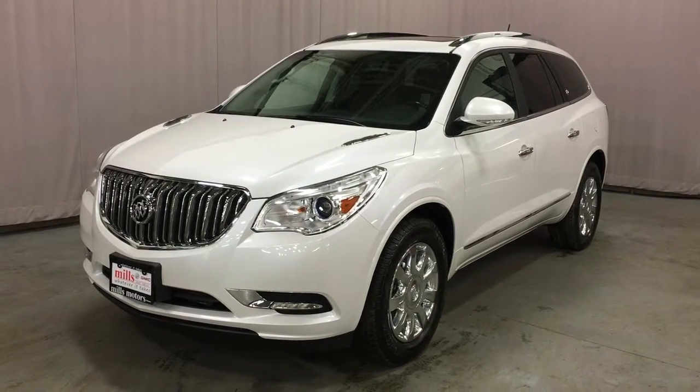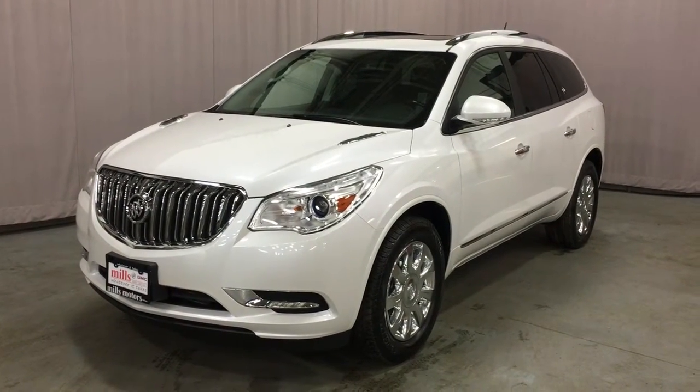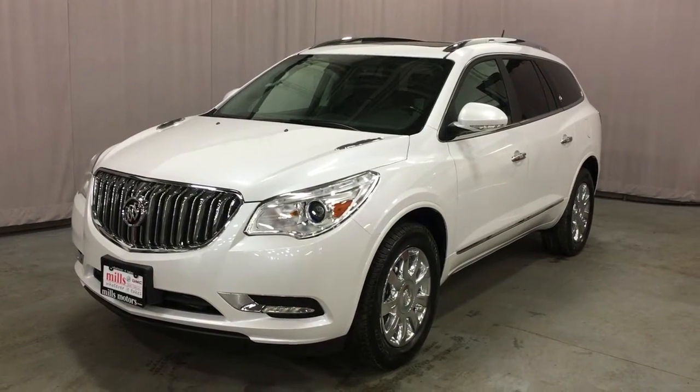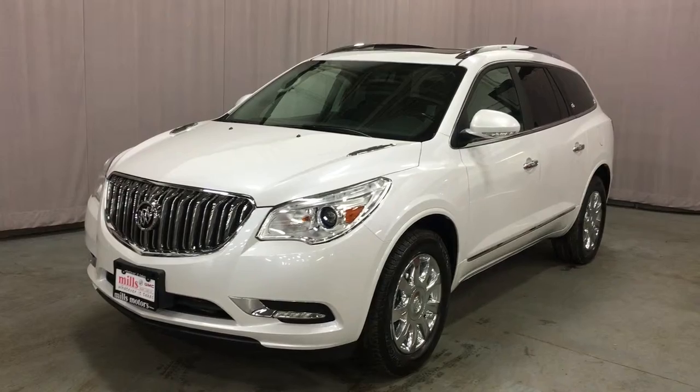Welcome to Mills Motors, located at 240 Bond Street East in Oshawa. We're looking at a gorgeous 2016 Enclave all-wheel drive, premium, shown here in white frost tricot.